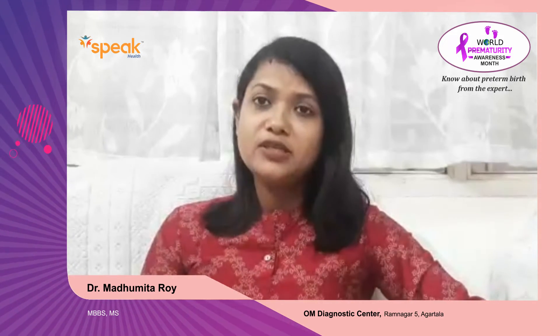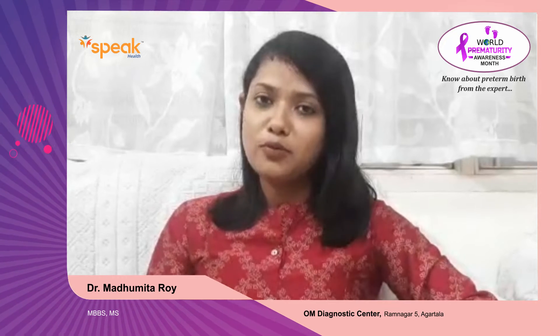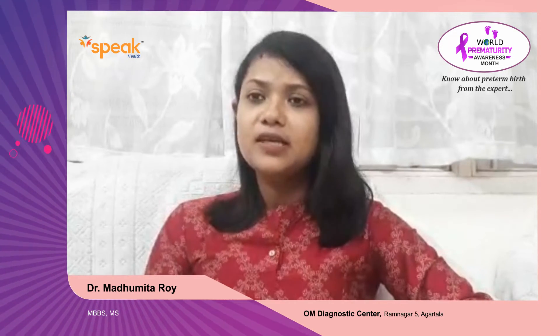How will you identify if a patient is going into preterm labor? There are certain warning signs by which the patient can understand. She might be having mild or severe abdominal pain, which may be associated with abdominal cramps. She might also have a change in vaginal discharge.